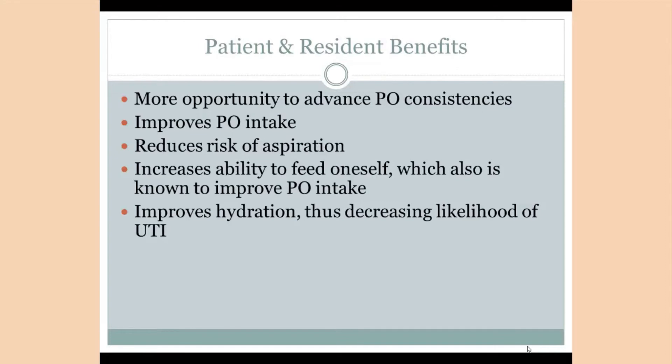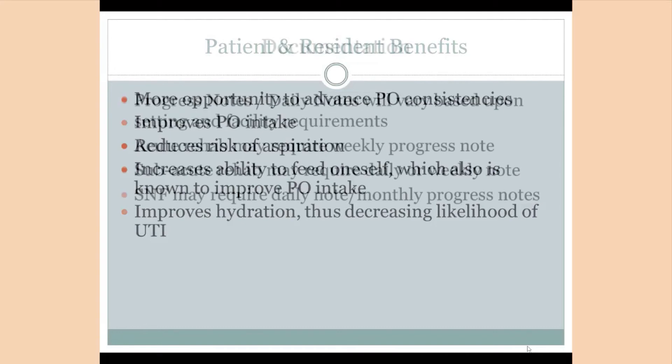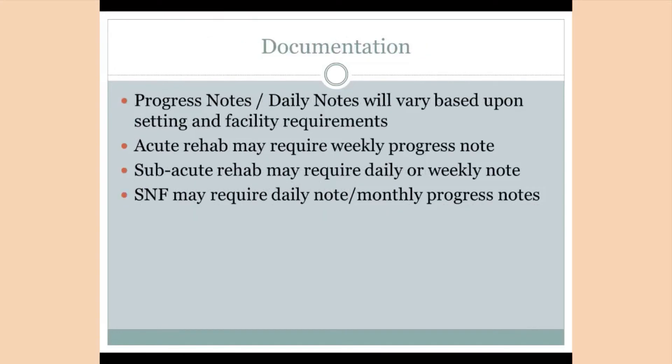I know this has happened to me at times. Having a rehab dining program reduces this, as you have the entire meal to trial either their current diet, advanced consistencies, or both. Since you are looking at the entire meal, you can better assess the patient's stamina or endurance. The rehab dining program will not add to your documentation, except that when you write about the goals and the progress of the patient, you will be able to say that you have worked through entire meals and in a group setting.